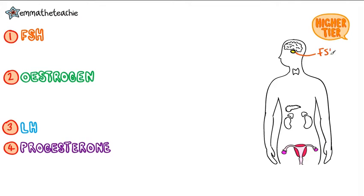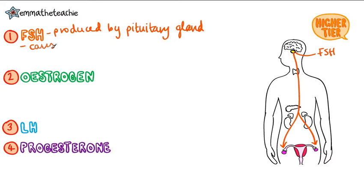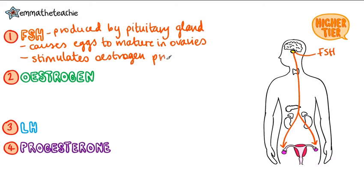Now let's look at the four hormones that control the menstrual cycle. FSH, or follicle-stimulating hormone, comes from the pituitary gland and travels down to the ovaries. It causes eggs to mature. It also stimulates estrogen production.